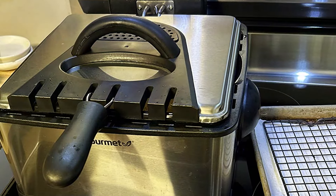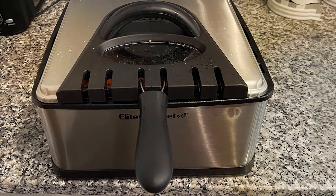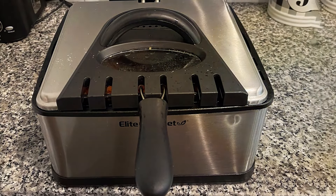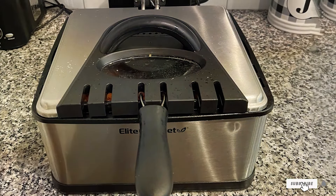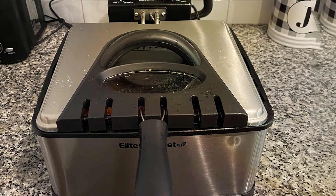Durability is a key feature with the stainless steel construction and a removable dishwasher-safe frying pot, making it easy to clean and maintain. The clear viewing window on the lid lets you monitor your food without releasing heat, enhancing safety and efficiency.